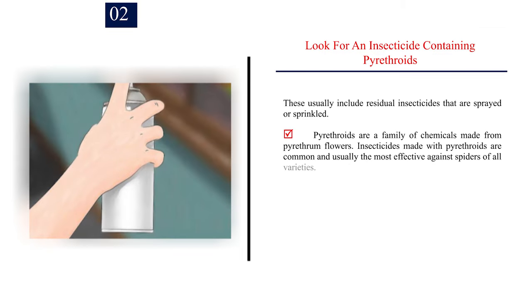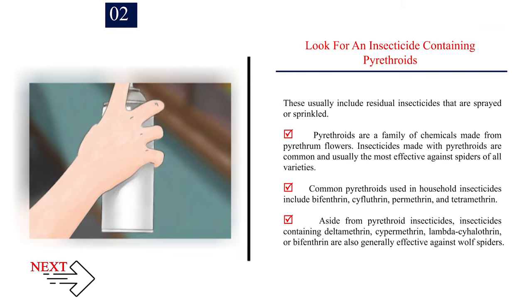Number 2 — Look for an insecticide containing pyrethroids. These usually include residual insecticides that are sprayed or sprinkled. Pyrethroids are a family of chemicals made from pyrethrum flowers, and insecticides made with pyrethroids are common and usually the most effective against spiders of all varieties. Common pyrethroids used in household insecticides include bifenthrin, cyfluthrin, permethrin, and tetramethrin. Insecticides containing deltamethrin, cypermethrin, lambda-cyhalothrin, or bifenthrin are also generally effective against wolf spiders.